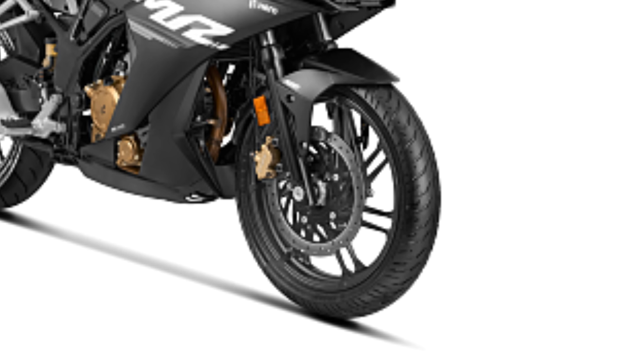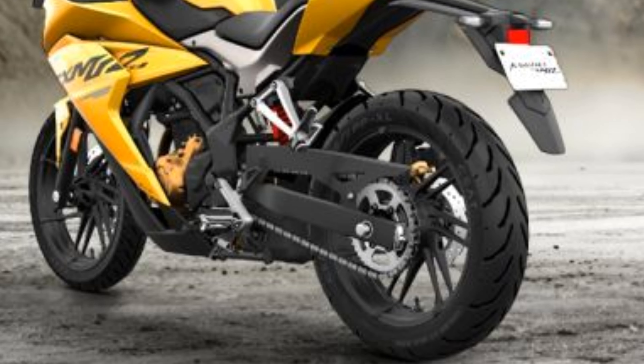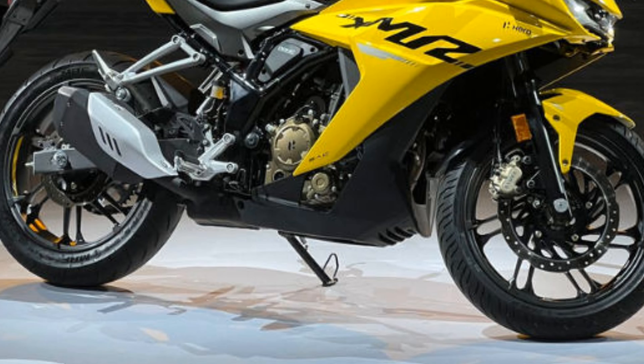The bike looks good from the back as well. The rear tire is a 140 section, which is very good — it means Hero has done better work here. It is a dual channel ABS setup, which Hero has provided this time around.